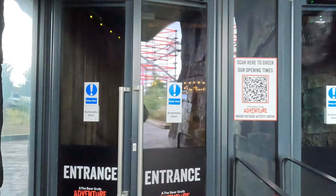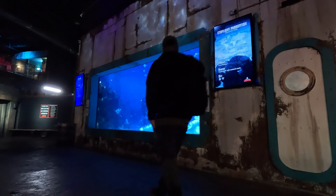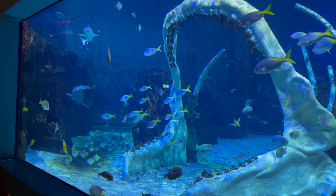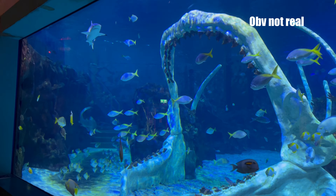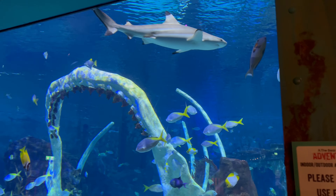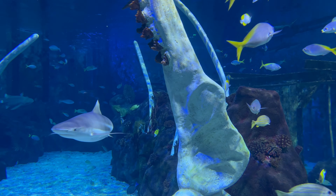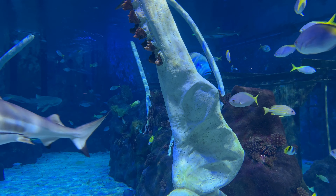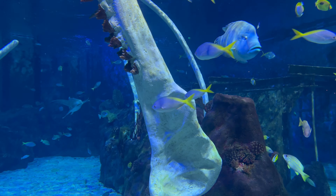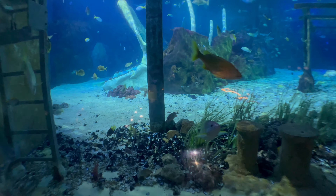Straight through the front doors you're greeted with this massive glass wall aquarium fish tank style view, with large megalodon shark jaws and tons of tropical fish. You can see at the top there's a black tip reef shark — there were ten of those in there. There were actually three different types of shark species: you can see a zebra shark in the back, and there was also a nurse shark.